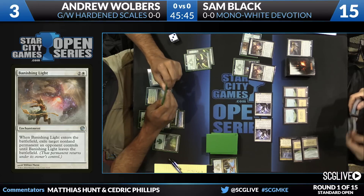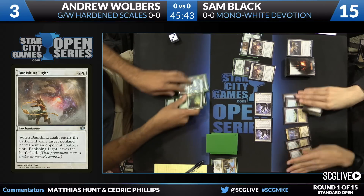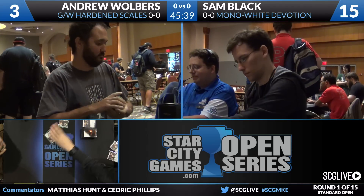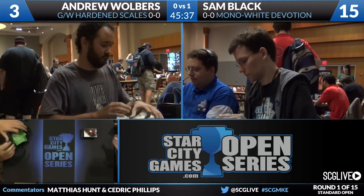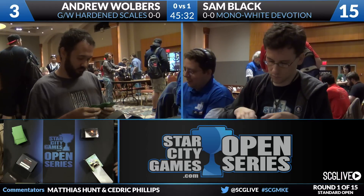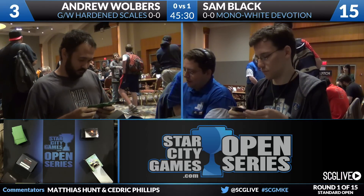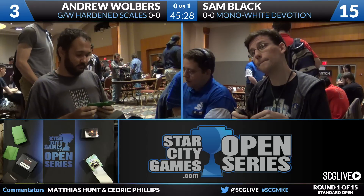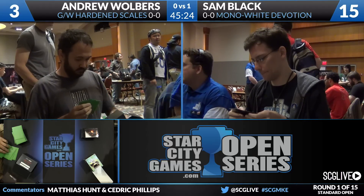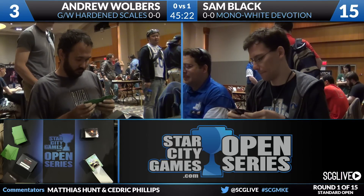Wolbers falls down to three with nothing to stop the onslaught. Sam Black wins game number one over Andrew Wolbers — mono-white Devotion up a game over green-white Hardened Scales. We're going to get ready for game number two and take a look at Wolbers' sideboard. There are some cards in there that put counters on things. This game seems very atypical of how we would expect this to play out — Sam only has three copies of Banishing Light and three Valorous Stance. He's not removal-heavy, so that working once doesn't mean it'll continue.